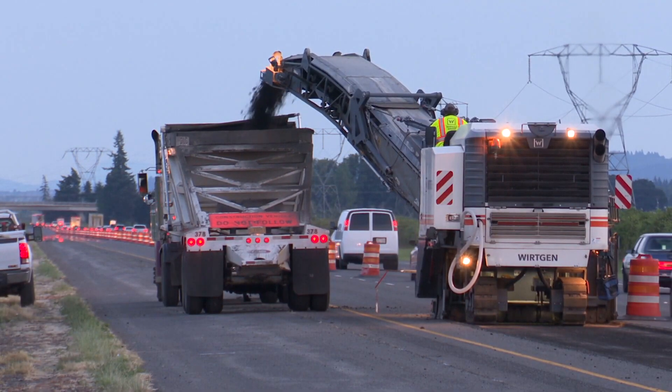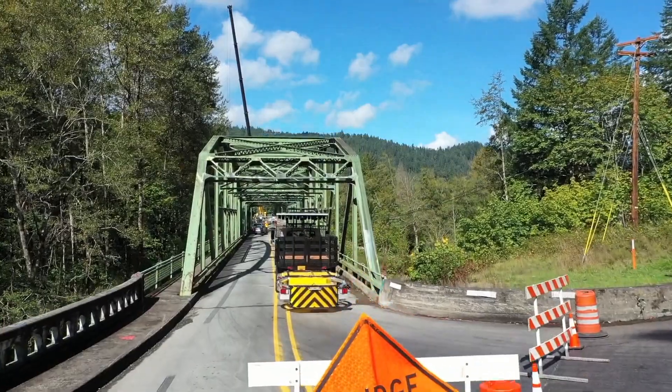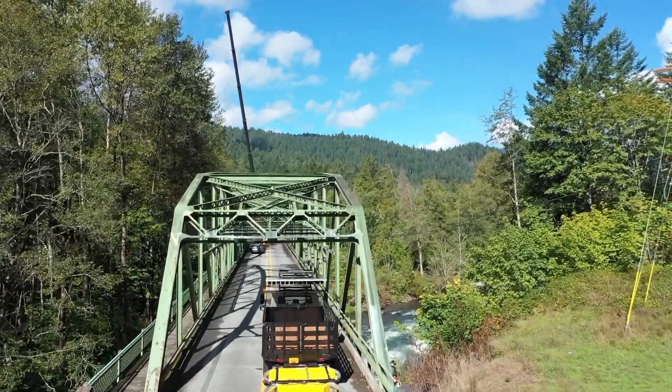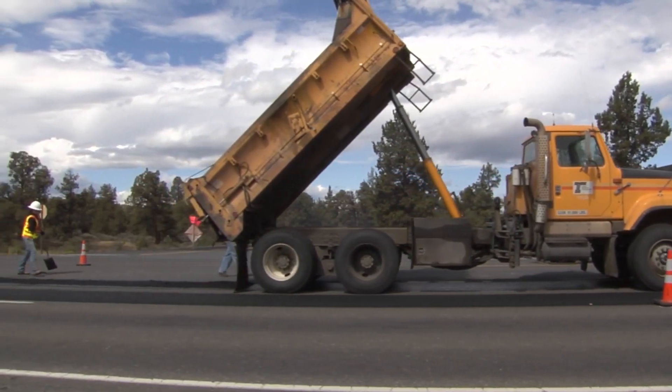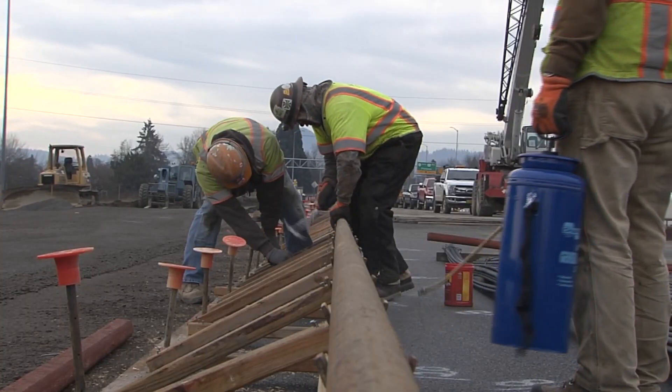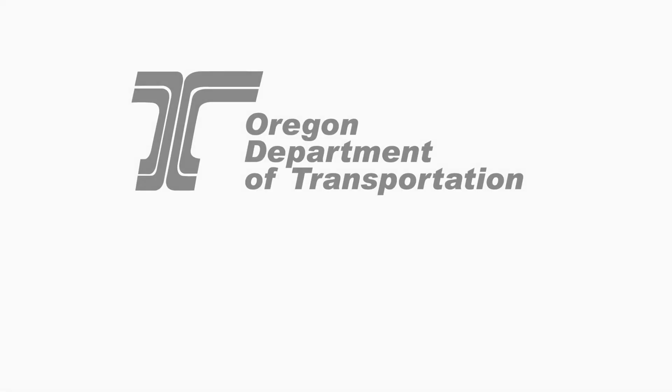All of these are devices to try and help us do a really good job of getting people through the work zone safely — making sure the workers and the traveling public have a good experience and improve our system at the same time. Thanks for inviting me.